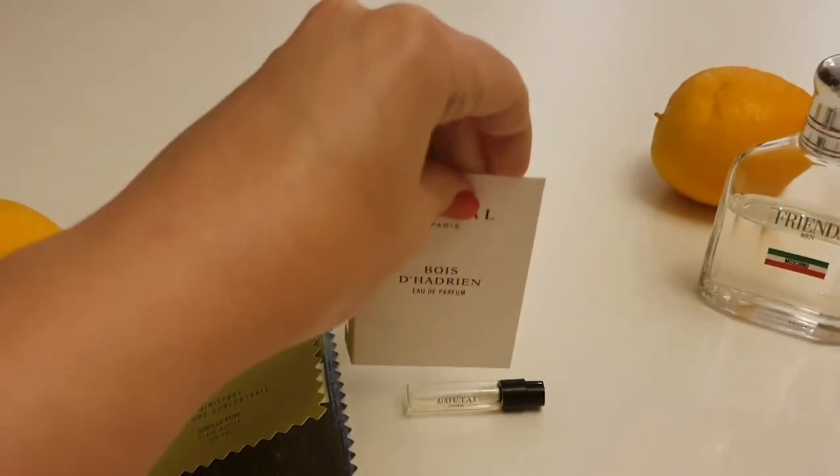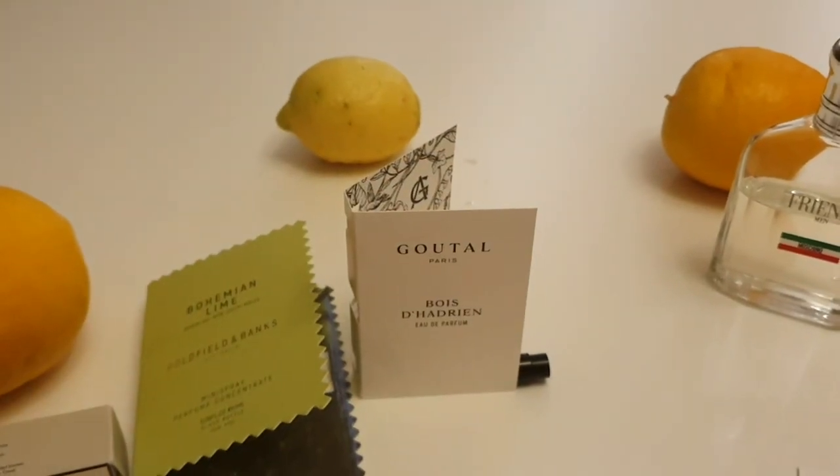So that's Bois de Hadrian, another one I'm really enjoying at the moment.